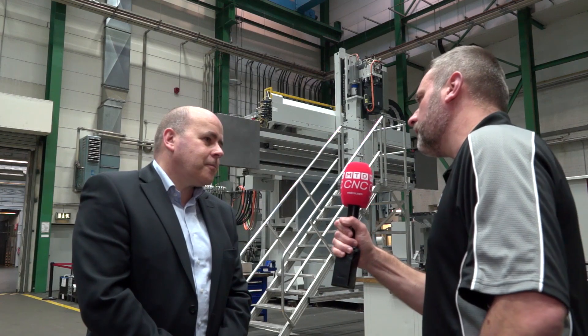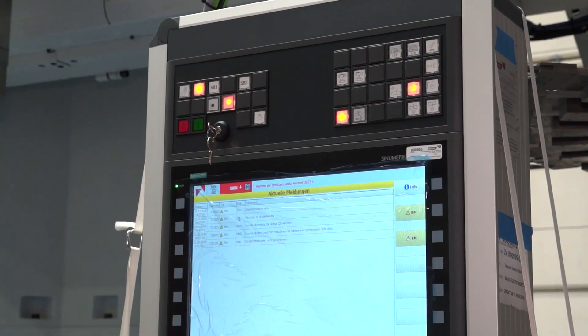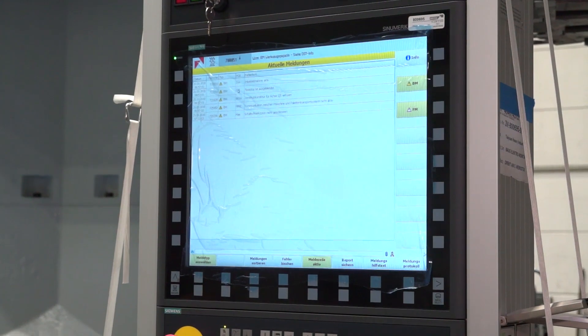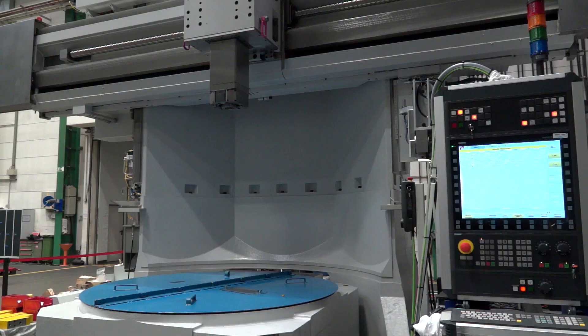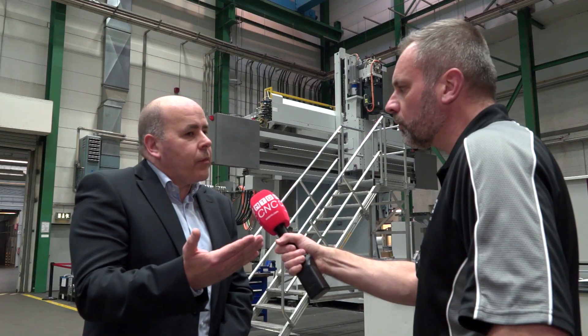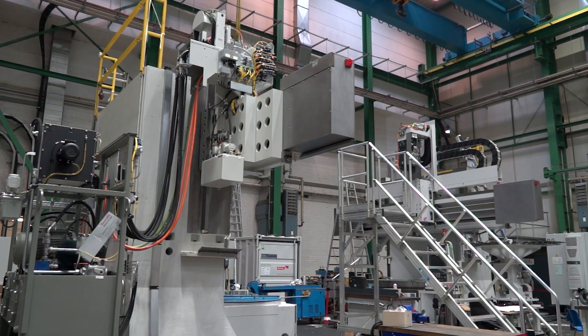I've learned over the years that Starag are very big into Industry 4.0 and integrating that with their customers — are these machines integrated into that system? Yes, in this case we are speaking about two VTLs which are integrated in a flexible manufacturing system. The customer wanted to do the complete machining operations in one system, so this flexible manufacturing system with the two VTLs also has a gear hobbing machine and two gear grinding machines inside.